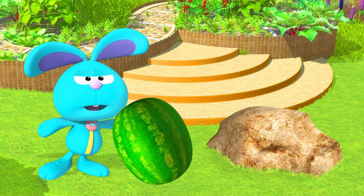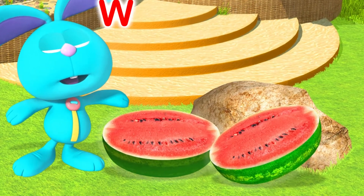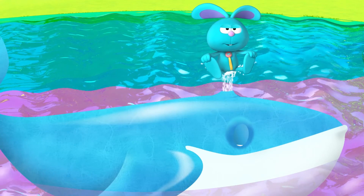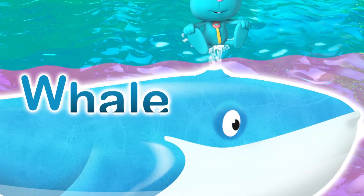Careful, Raggles. W is for Watermelon. Look at Raggles. W is for Whale.